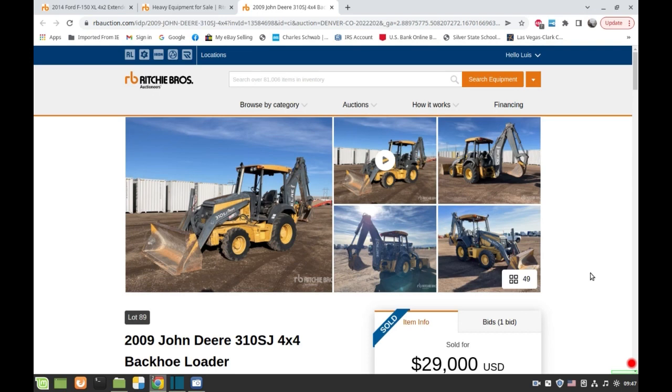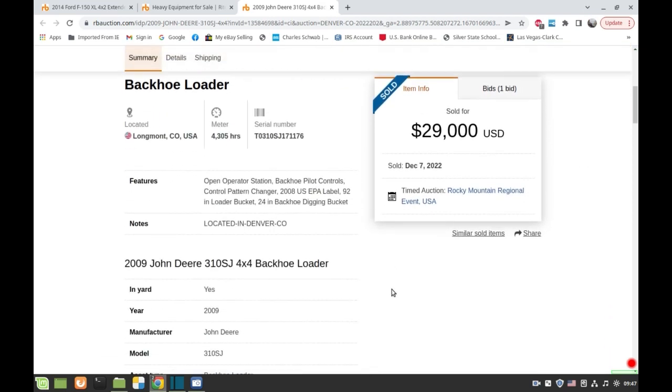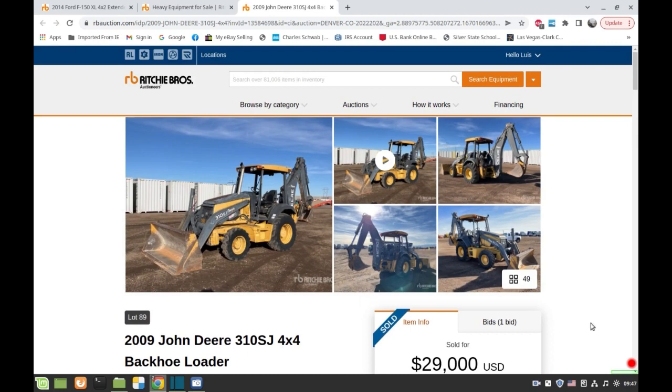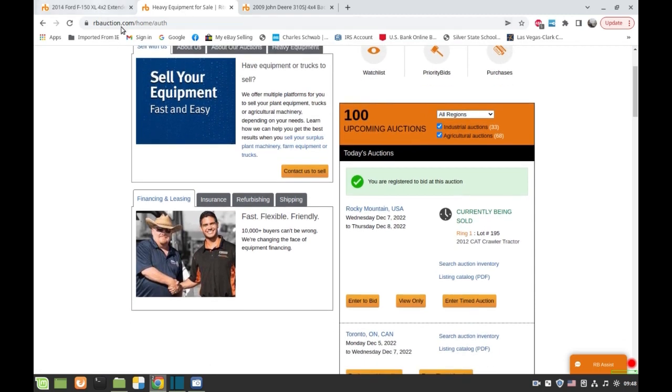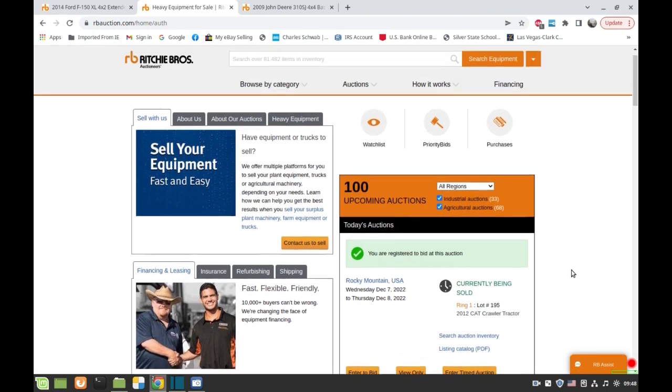Then you decide which ones you're going to bid on depending on your capability — if you're going to be able to pick the item up or have it shipped to you. They have links on the pages to shipping companies. They even have hotels near the auction sites where they offer you a discount. I'm just going to give you a quick tour.